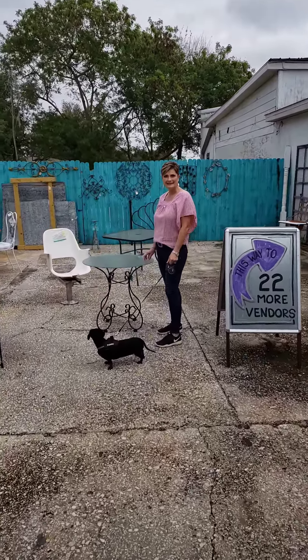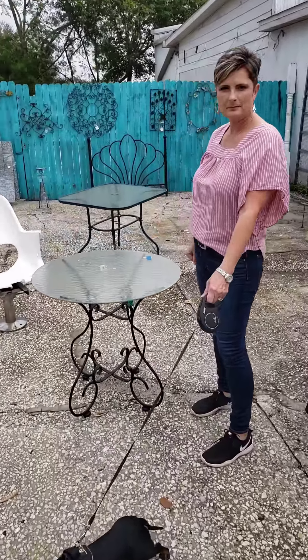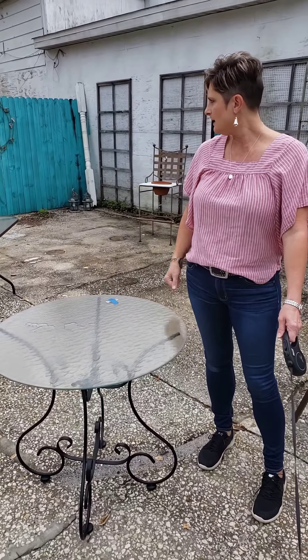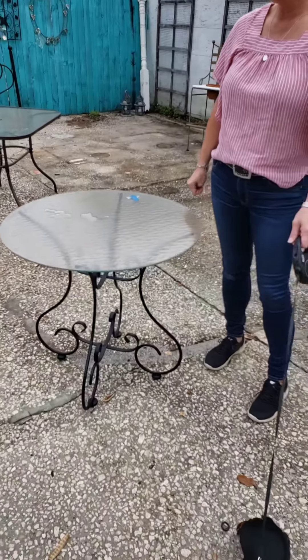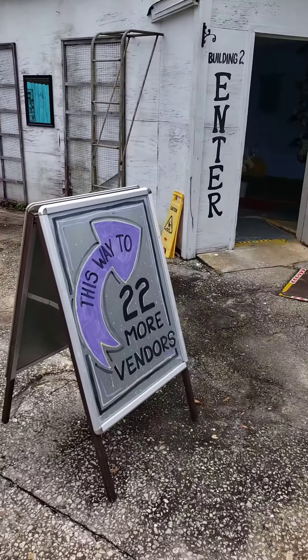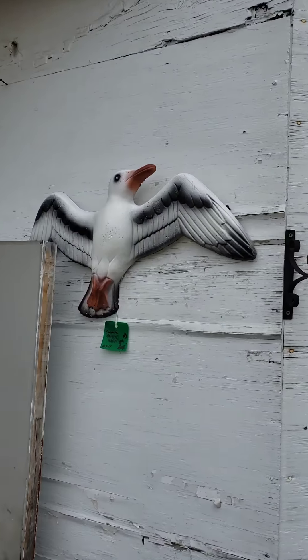All right, here we are on the back porch right now. They've got a couple of weird looking things out here, but we got this little patio table. I got no chairs to go with it, but a little patio table — you got 20 bucks until we find some chairs to go with it, then there'll be more.